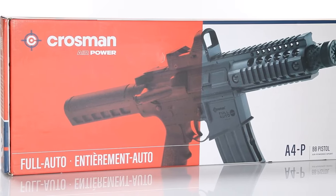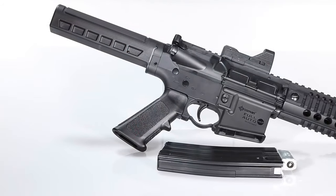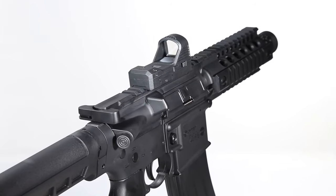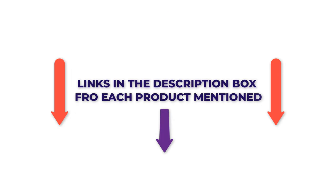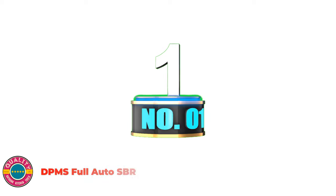There are numerous items accessible for BB CO2 air rifles, each with various qualities, advantages, and costs. To help you make an informed decision, I did a broad examination, read lots of surveys, and gathered a rundown of the best BB CO2 air rifles from legitimate brands. After much exploration, I found these items much more supportive for individuals like you. If you want to know the price and other details, check my description — so let's hop into the video.